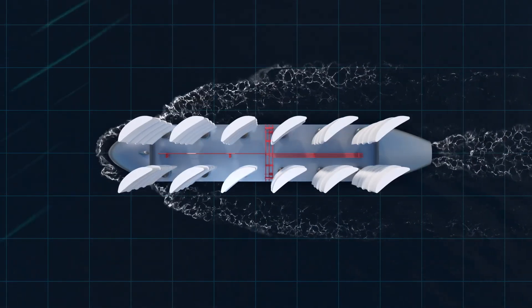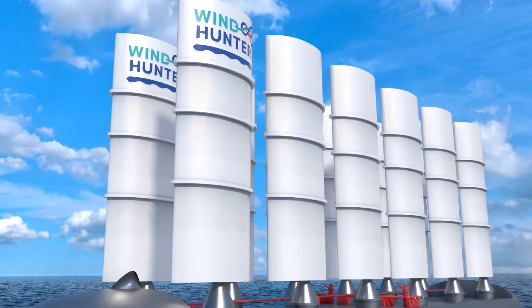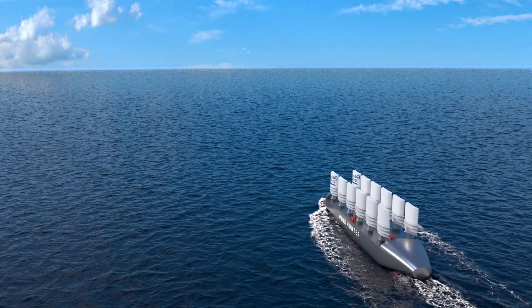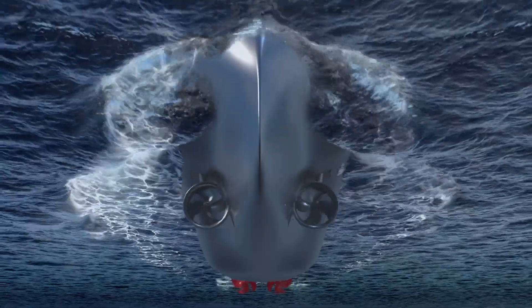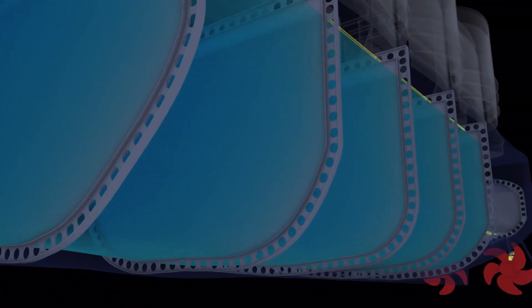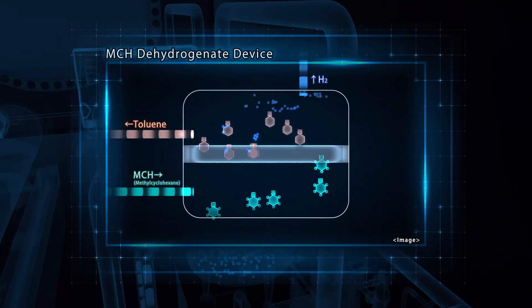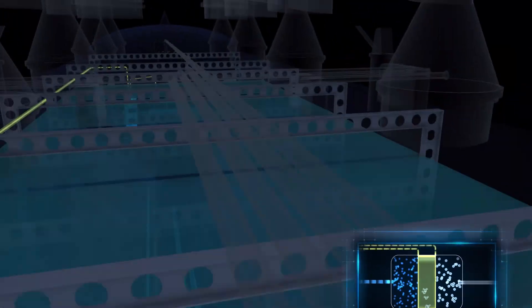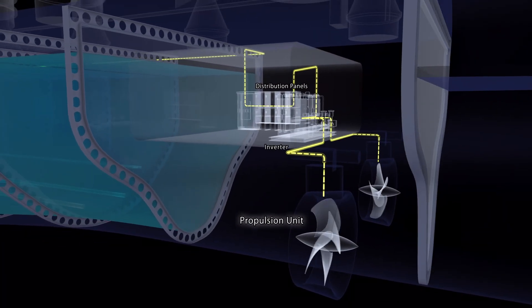If the wind dies down during the voyage, the rigid sails are lowered by automatic control and the propellers emerge from storage. The stored MCH is carried to the machinery room, where it is separated into hydrogen and toluene through a chemical reaction. By combining the hydrogen with fuel cells to turn the propellers and generate propulsion, the aim is to enable the ship to travel on time, even when there is no wind blowing.